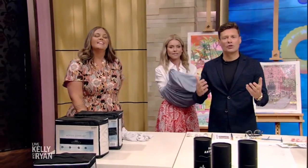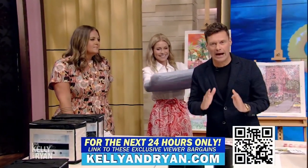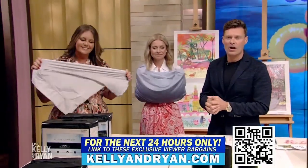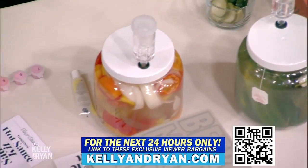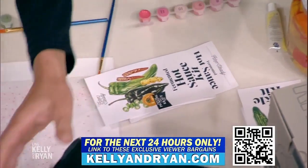Terrific bargains here, exclusively available to you, our viewers, but only for the next 24 hours. Kellyandryan.com. Monica, always a pleasure, thank you very much. When we come back it's time for our food-fluencer recipe — we'll be outside. Stay with us. Go to our website for the next 24 hours only to take advantage of these bargains. Just go to kellyandryan.com for all the details.